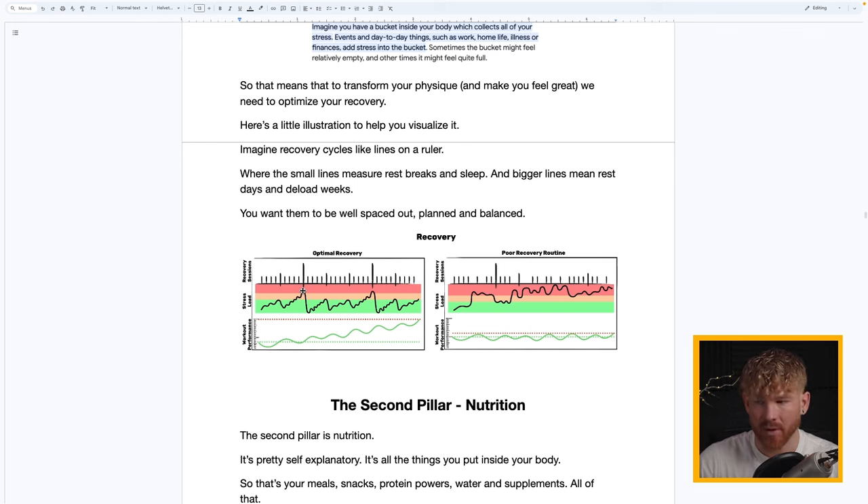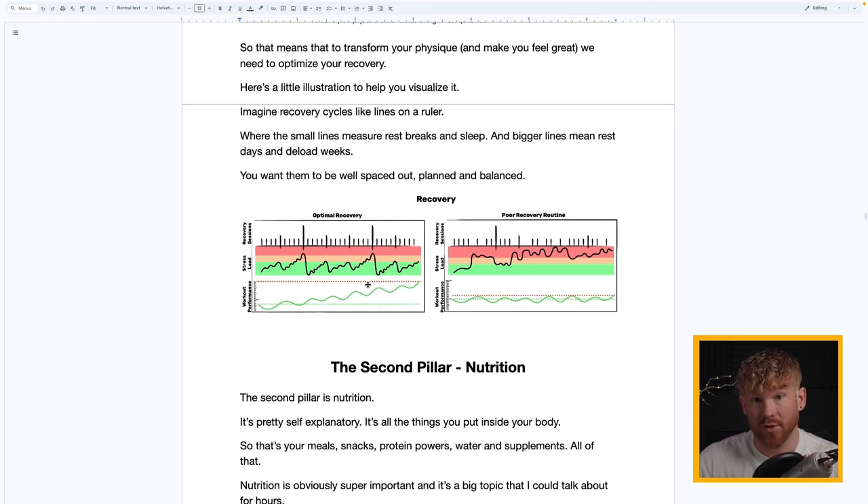What recovery looks like for most people is they start at a low stress level, progress to orange or red, then yo-yo between orange and red and wonder why their performance is plateauing. It's very important to fix this and I'll show you how.